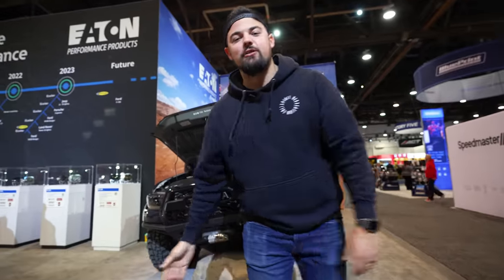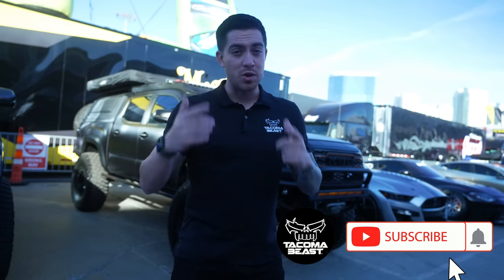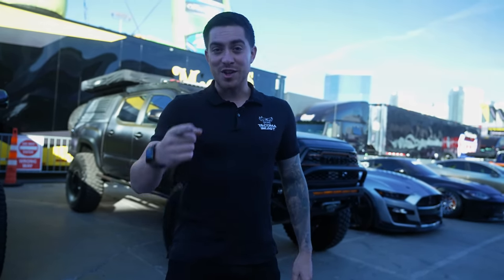That is it for my build walk-around — I'll see you guys soon. That about wraps it up for the top three Tacomas at SEMA this year. If you guys enjoyed this video, make sure to smash the like button. If you haven't already, subscribe to our YouTube channel and let me know which truck was your favorite. I'll see you on the next one.